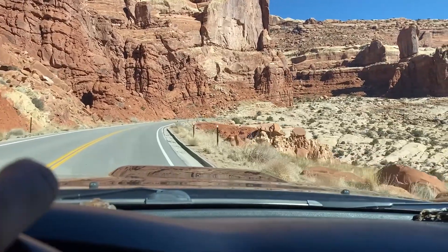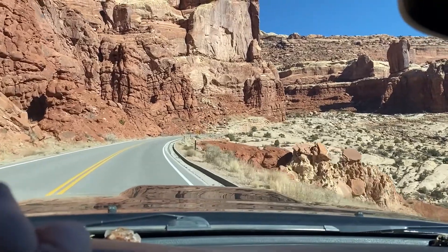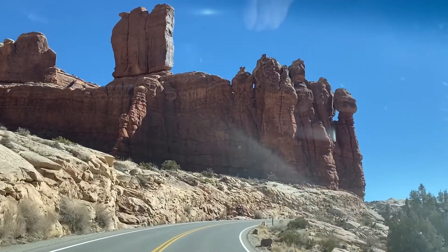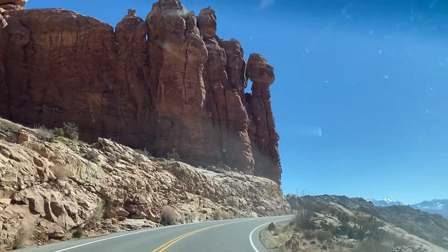Alright, we are inclining pretty good here. I feel like I'm on the Cars Land ride. Look at that.